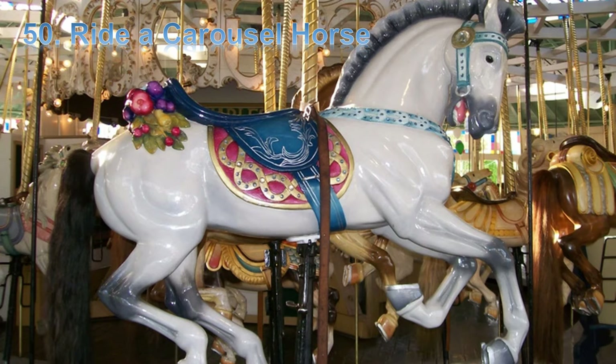Hello friends, this is teacher JB. Today we are studying English with a short story. The title of the story is Ride a Carousel Horse.